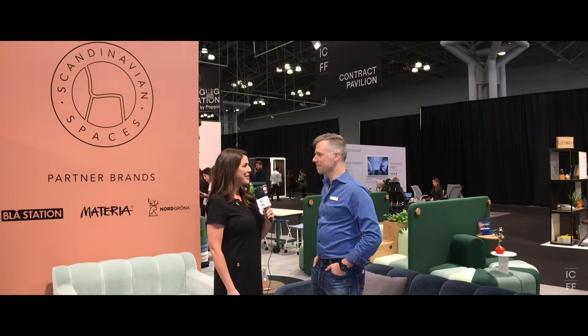Hi, this is Christina Morrison coming to you live from the Contract Pavilion within ICFF. I am in the Scandinavian Spaces booth with Thomas Johnson and we're going to talk a little bit about this area, the Contract Pavilion here at ICFF. So Thomas, thanks for being here — how's the show been for you so far?